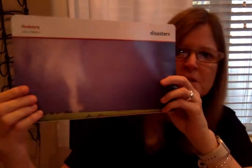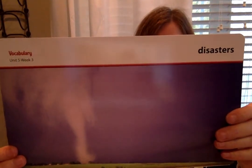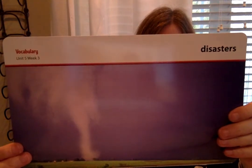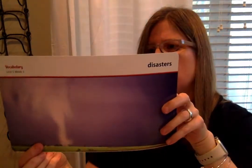Our next word is disasters. The picture looks like a tornado. Disasters are sudden misfortunes — tornadoes and other natural disasters often cause a lot of damage. Have you ever heard about a natural disaster other than a tornado, like a hurricane or a tsunami? Sometimes natural disasters can cause damage to people's homes and neighborhoods. With your partner, can you make a list of other natural disasters? We talked about some in our weathering and erosion unit in science — like the big flood in the canyon or Mount St. Helens. Turn and talk using the word disasters.